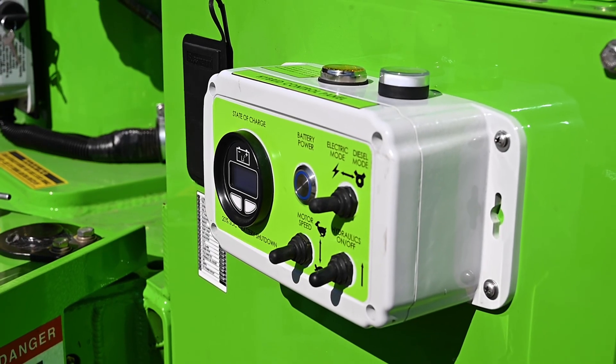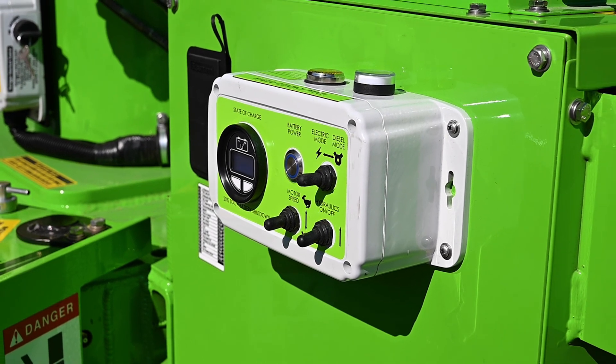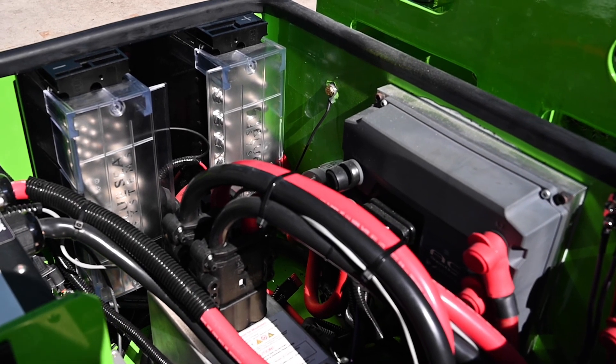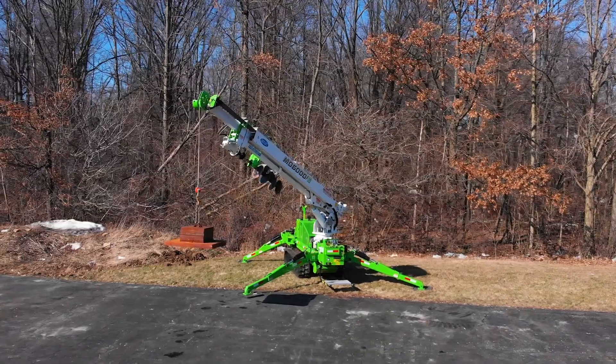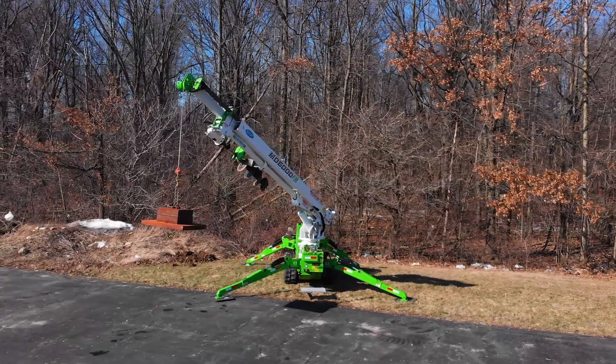Operating this machine is really convenient because you can easily switch back and forth from diesel to electric with the flip of a switch, and charging the machine is convenient. You easily plug it into a regular 110 outlet, or you let the machine charge itself via the diesel engine. There is no hindrance in performance, meaning the operators trained with the regular MD6000 machine will see no difference in using this machine.